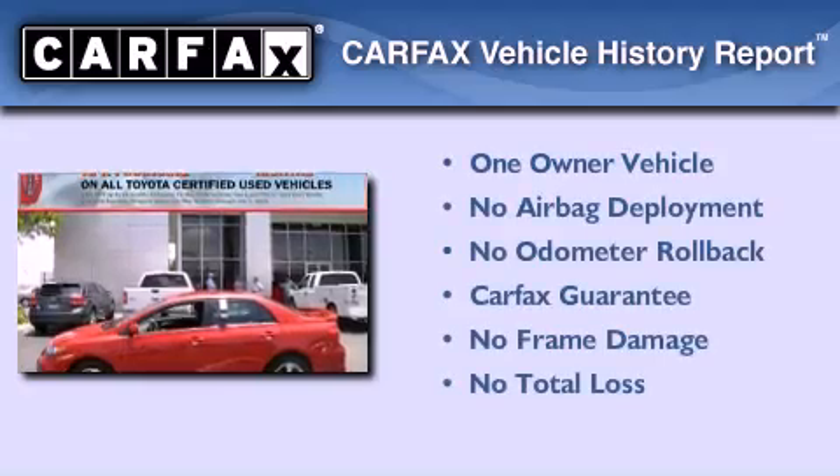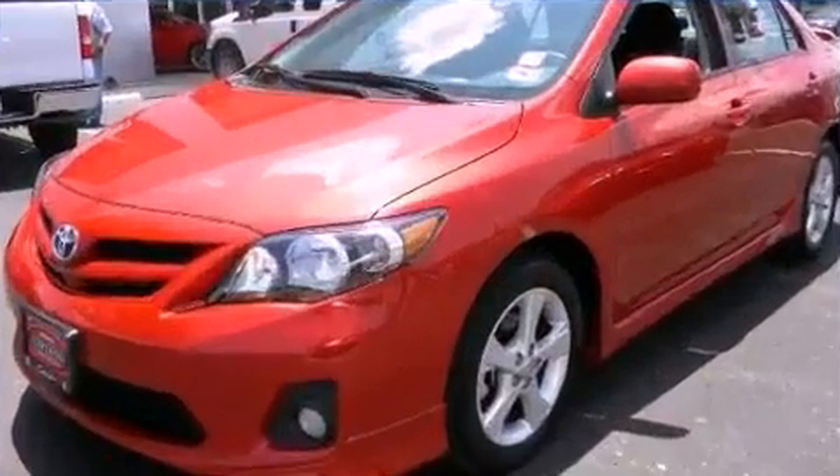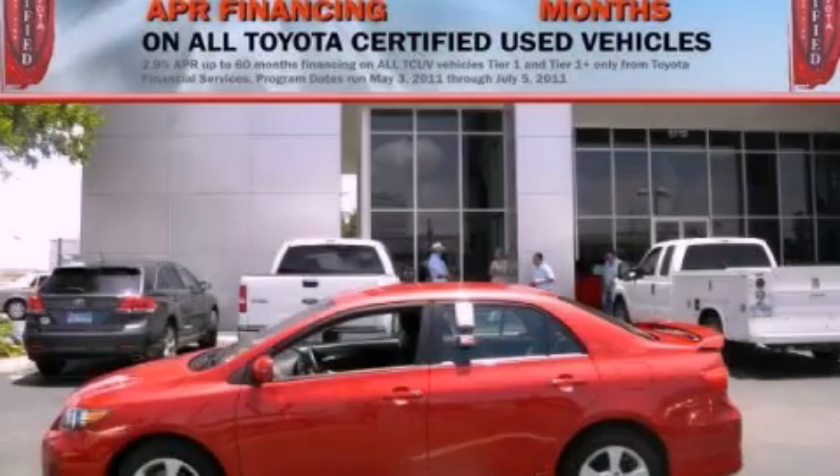This sedan has had only one owner, and it qualifies for the Carfax buy-back guarantee. Call or visit us right now and arrange your test drive today.